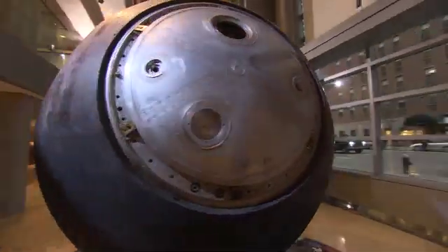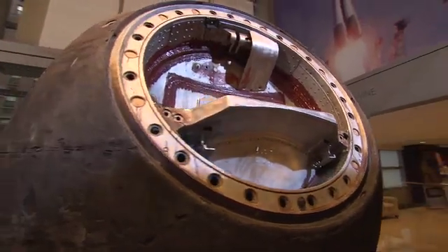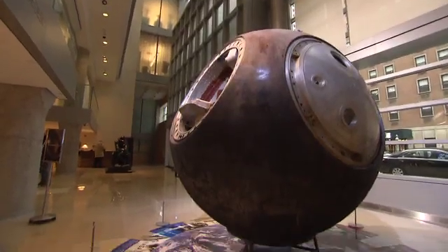The Vostok capsules are really quite unusual — they're round, like great big cannonballs. Sergey Korolev, the great designer of the Russian spacecraft, thought this was the perfect form for a spacecraft. They learned pretty quickly that in fact other forms were better. And so this is the only series of spacecraft which are perfectly round.